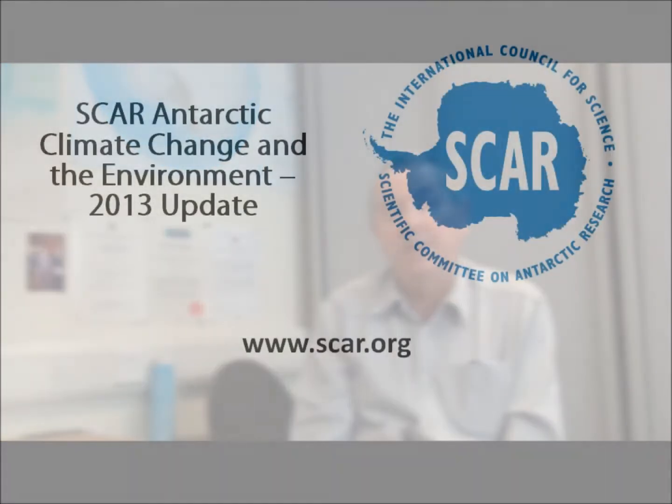The ACCE update allowed us to bring many of the rapidly advancing topics of Antarctic science up to date, and produce a handy summary for people who want to know the latest advances in the science.